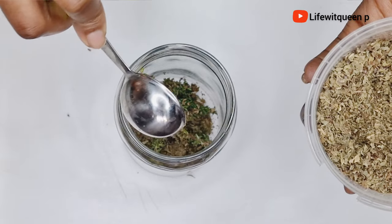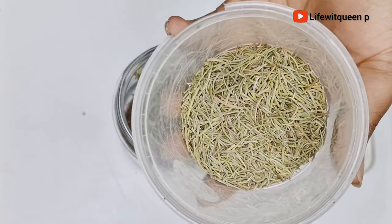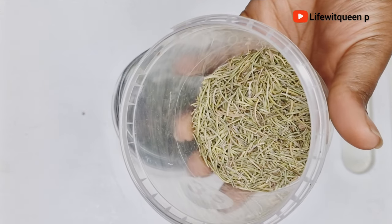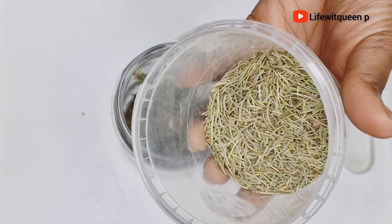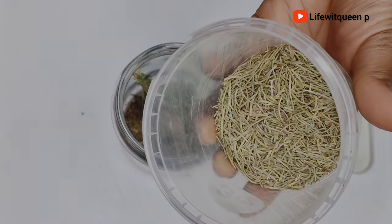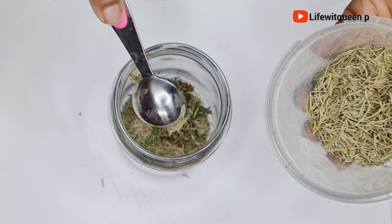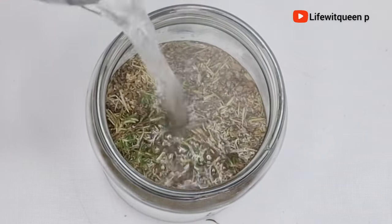The next ingredient I'm going to be adding is dry rosemary leaves — you can also use fresh rosemary leaves as well. Rosemary is an amazing natural ingredient when it comes to boosting hair growth. It can help grow your hair much faster and promote new healthy hair growth. You can also use rosemary to treat scalp issues such as dandruff, itchy scalp, and scalp dryness. I went ahead and added one tablespoon of rosemary into the mason jar.